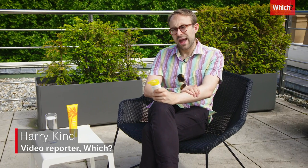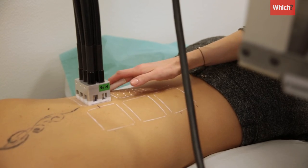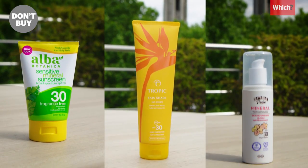When you spend £26 on a bottle of sun cream, you'd expect it to be really good at protecting you from the sun. But when we tested it in the Which lab, this bottle from Clinique didn't come close to the SPF 30 levels of protection that it promised. And the same was true for these other brands.